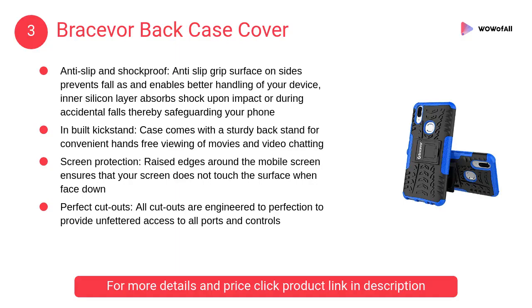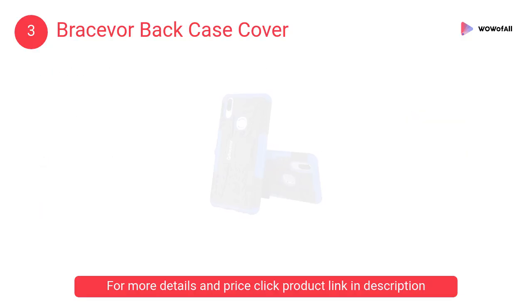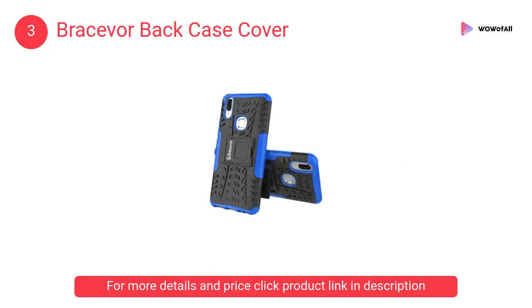At Number 3: Brassivore Back Case Cover. The rugged dual-layer design consisting of an impact-resistant polycarbonate outer shell and ballistic shock-absorbing inner silicone ensures solid protection to your device from all angles.